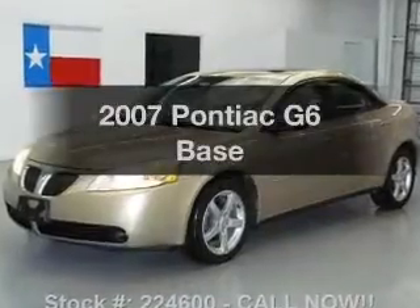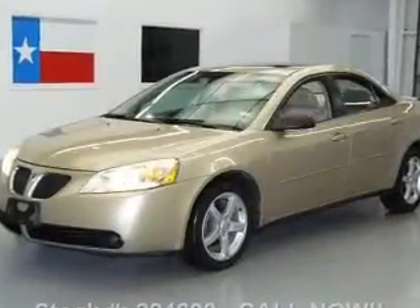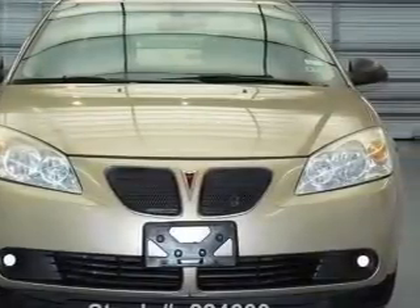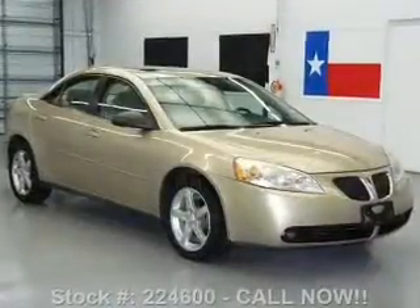Presenting the 2007 Pontiac G6 — this is the set of wheels you've been looking for, with a solid 6-cylinder engine. The powertrain includes front wheel drive, driven by an automatic transmission.